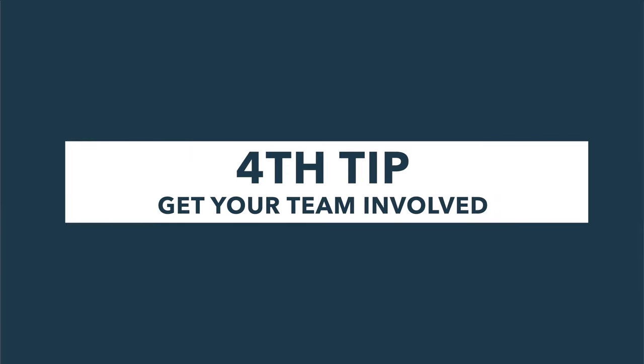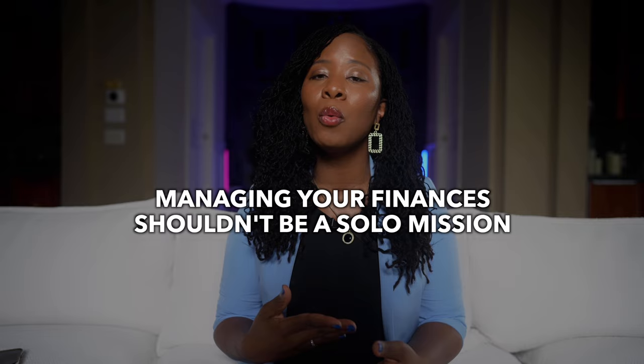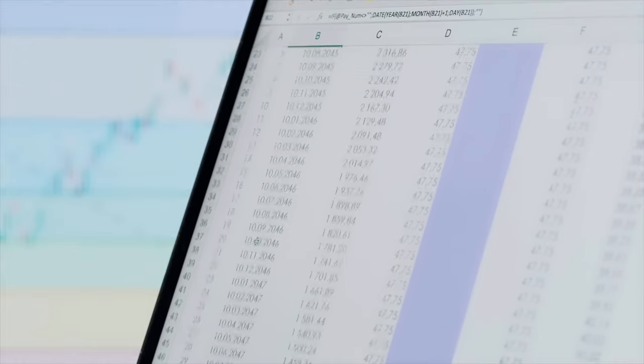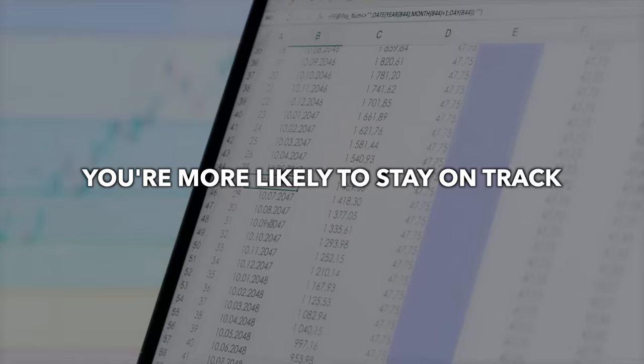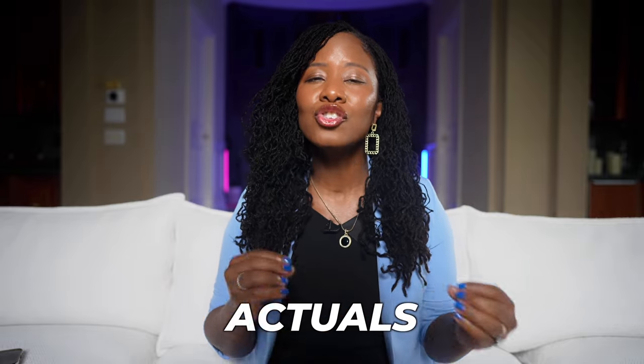My fourth tip: get your team involved. Here's something you might not be thinking about — get your management team involved in the cash flow process. Managing your finances shouldn't be a solo mission. If you've got a management team, it's essential that they're in the loop too. Keeping tabs on the numbers is a shared responsibility, and when everyone is on the same page, you're more likely to stay on track. Set up quick 15 to 30 minute meetings with your managers every week to review cash flow, budgets, and actuals together.